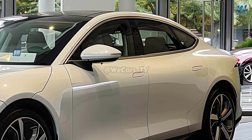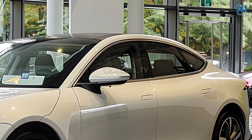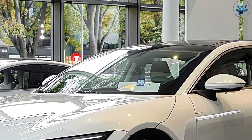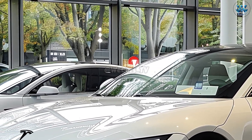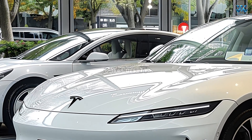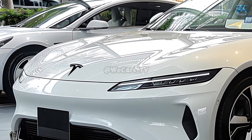Tesla further refines its formula with the 2026 iteration. The end product is an electric vehicle that revolutionizes the concept of a mid-range luxury sedan while simultaneously expanding the frontiers of electric transportation.